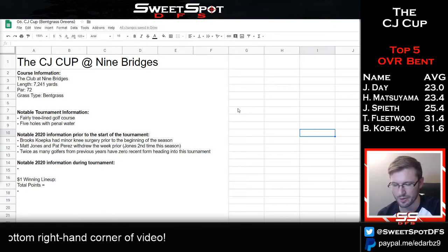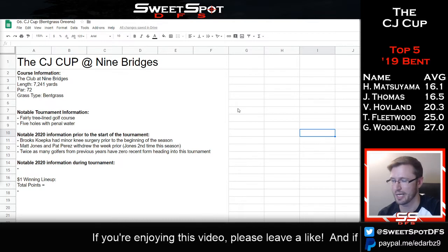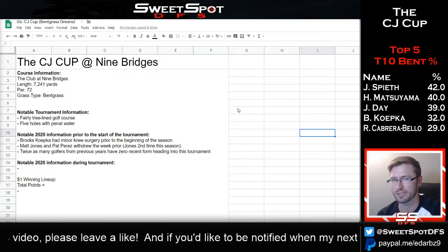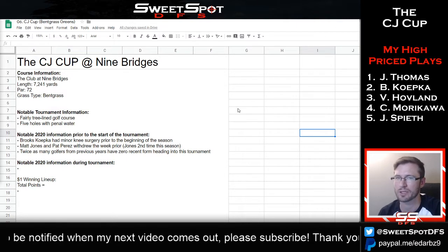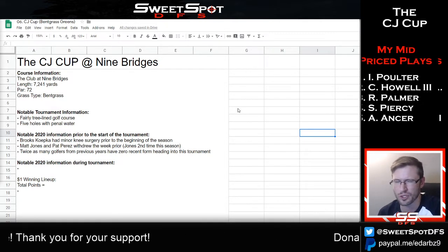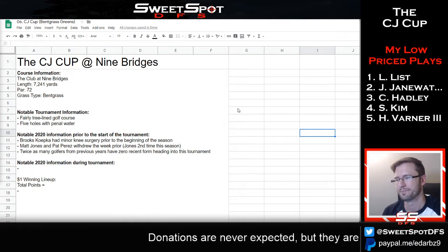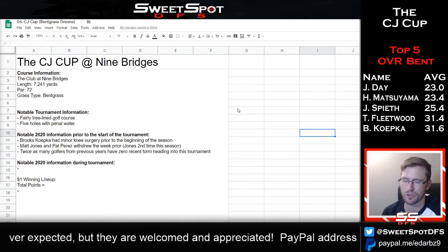On weather: during the Texas tournament a storm came in Friday and hurt a lot of golfers. Here, rain is forecasted for Friday but no storms, and temperatures stay about the same throughout all four days. It's tropical weather, so conditions should be pretty decent. I think golfers are going to have a heyday and scores will be fairly low — I'm predicting around 15 to 16 under as the winning score.